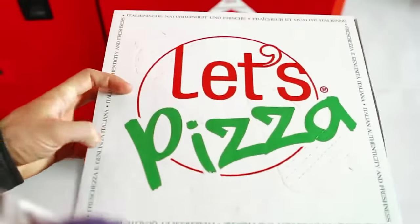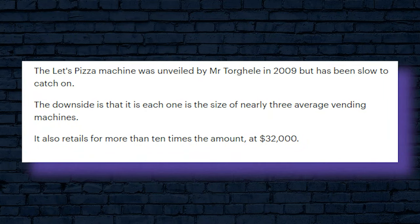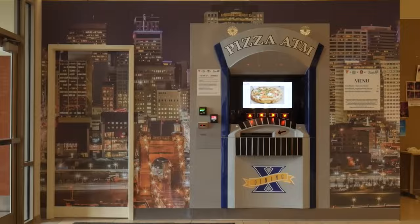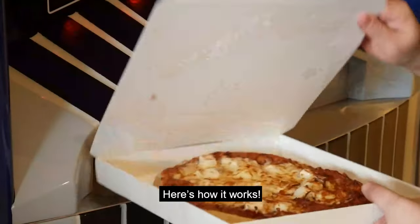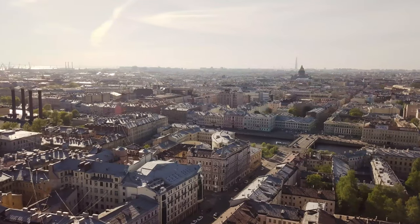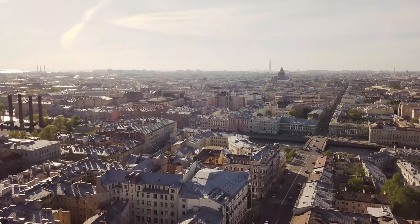Even so, they insist that they are actively working on bringing their pizza vending machines to America as soon as possible. So this one isn't available to US entrepreneurs just yet, but keep your eyes peeled because this brand has a lot of weight behind it. When available, Let's Pizza's machines are by far the most affordable of the bunch. According to the Daily Mail, Let's Pizza vending machines retail at around $32,000.